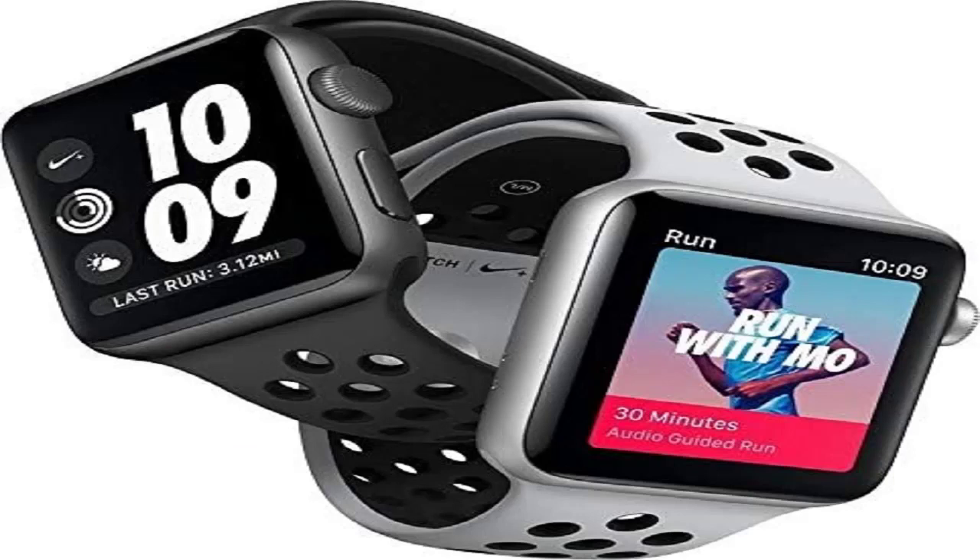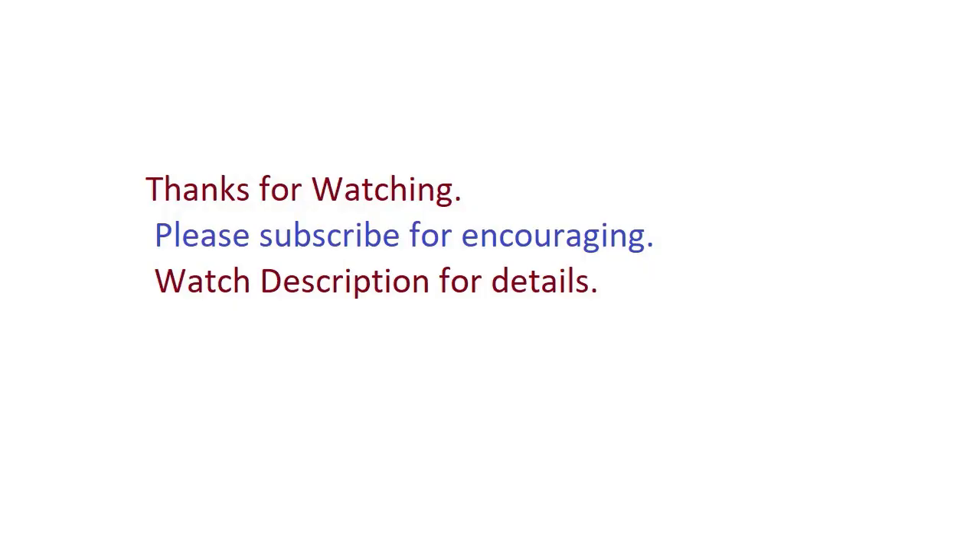All-new glass design with a color-matched aerospace-grade aluminum band. Thanks for watching. Please subscribe for more. Watch the description for details.